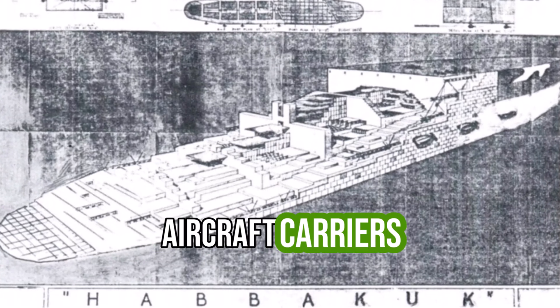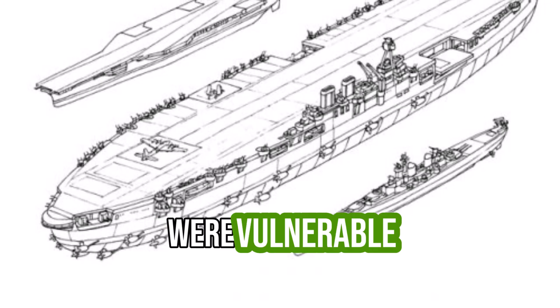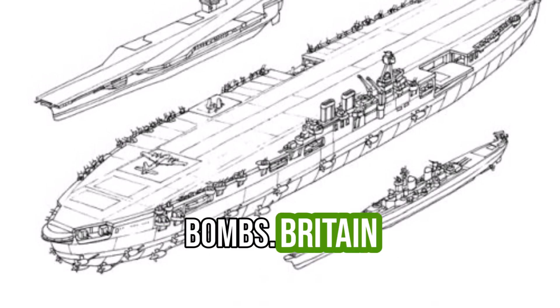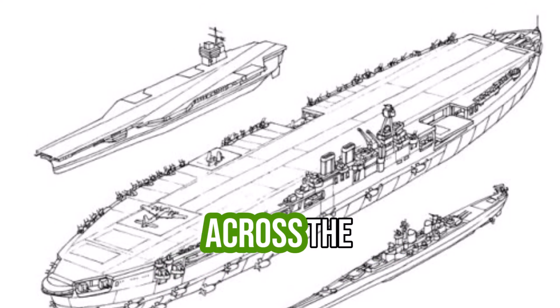Traditional aircraft carriers were scarce and expensive, and their steel hulls were vulnerable to torpedoes and bombs. Britain needed a new way to establish long-range air support across the Atlantic.